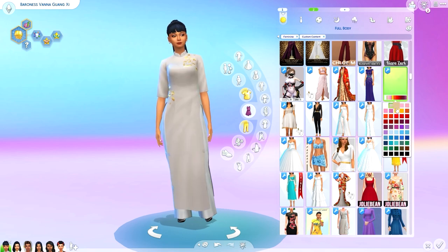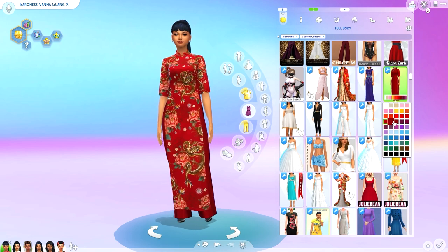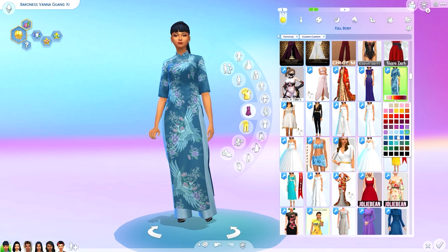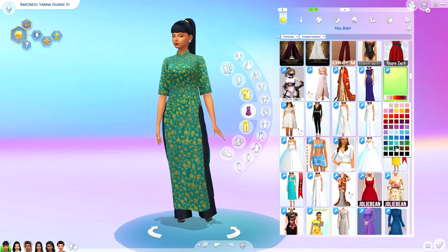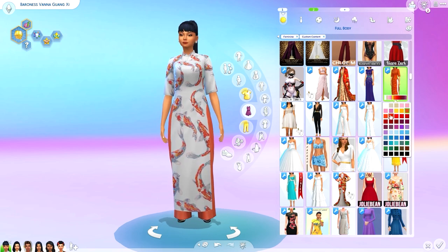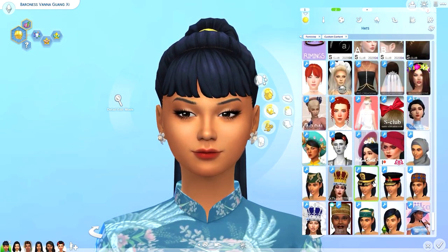Next we have the Ao Dai, which is a traditional Vietnamese outfit. These are super popular and they're also so comfortable. In my area, we have a festival called Vietfest every year — it's a huge celebration of Vietnamese culture — and they have an Ao Dai fashion show that I got to participate in. They are so gorgeous and comfortable. It's called an Ao Dai — the D is pronounced like a Y. The swatch I go with for Vanna is this pale blue with pale pink and pale purple flowers on it, which is just such beautiful embroidery and such a beautiful pattern. That's the one I ended up going with for her.